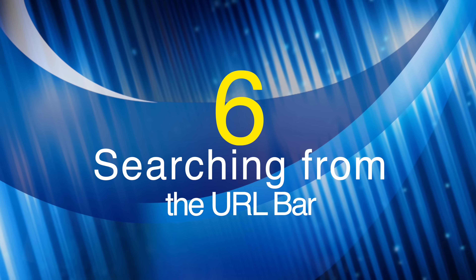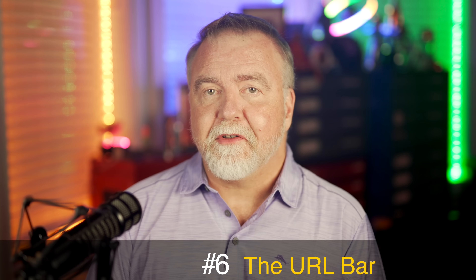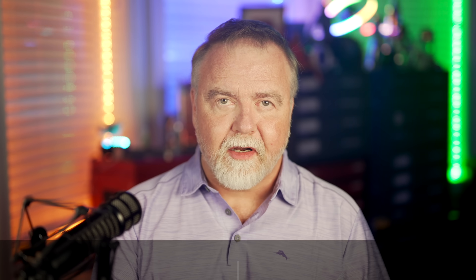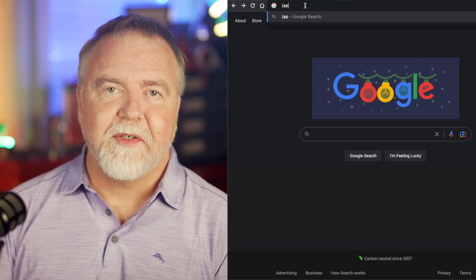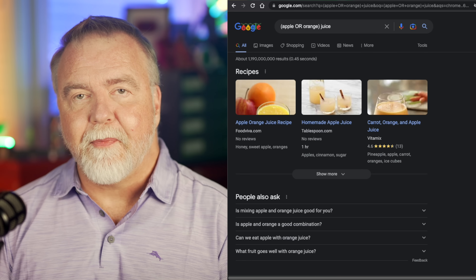Number 6: Searching from the URL bar. Odds are you already know that as long as Google is configured as your default search engine, you can enter searches right into the URL bar without going to google.com first. For example, if I type banana into the URL bar and press enter, it does not go to banana.com, but rather searches for the term banana using Google. If you did want to go to banana.com, hold down control and hit enter, and it just adds the .com for you. Everything we've learned here so far can also be entered directly into the URL bar.